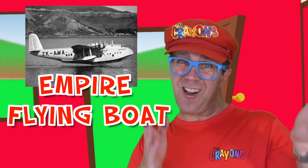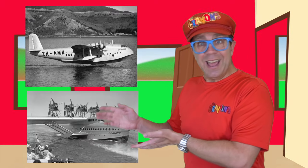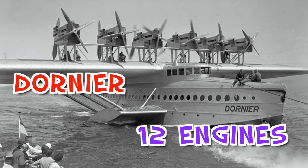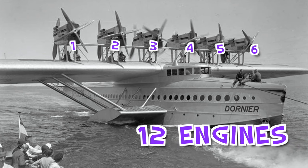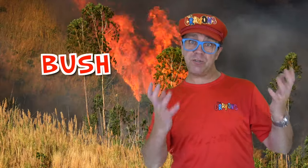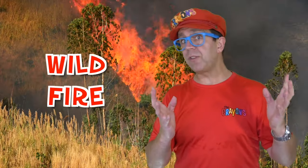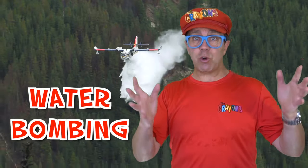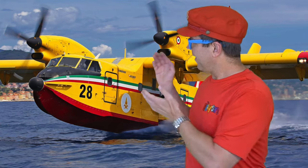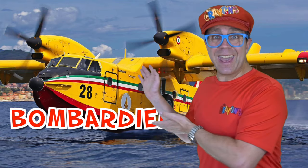It was made a long time ago. This one is called a Donier. It has 12 engines — six on the front and six at the back. It was a big flying boat. Today, most flying boats are used for water bombing. They help when there is a bush fire or a wildfire. If the fire is in the trees, these airplanes can help put the fire out.